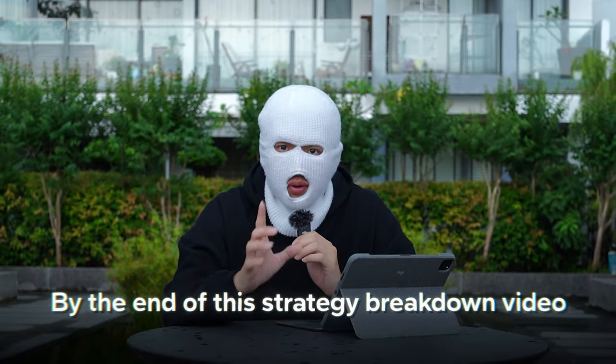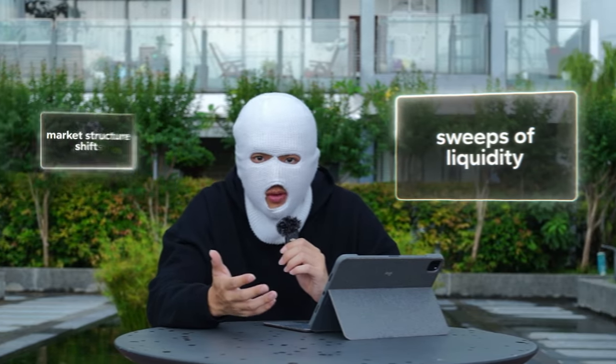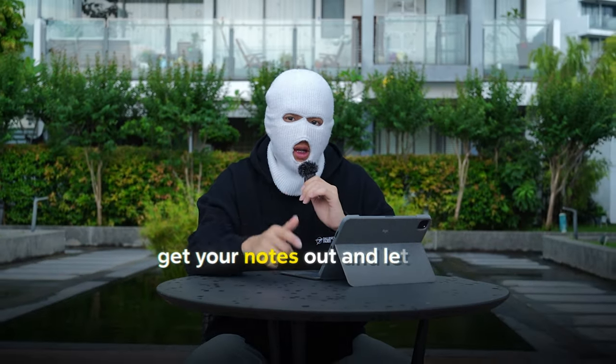By the end of this strategy breakdown video, you'll be able to understand the concepts used in this strategy, such as market structure shifts, sweeps of liquidity, and so on. I will show you how to implement this into your trading strategy so that you can unlock its full potential to achieve that high win rate. So if you're serious about making money, get your notes out and let's go.